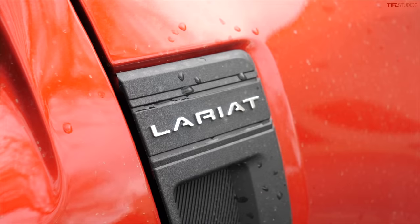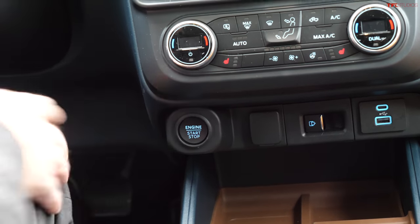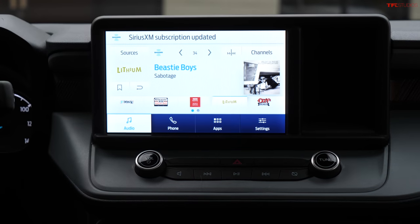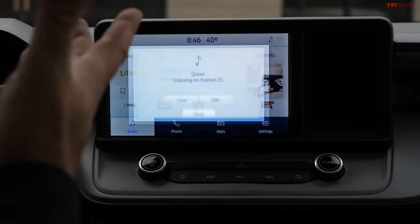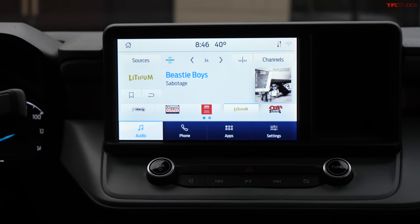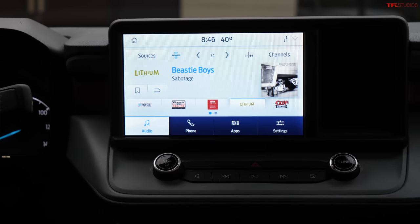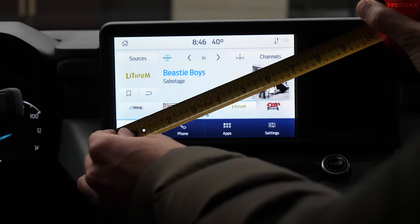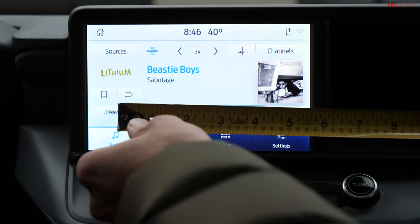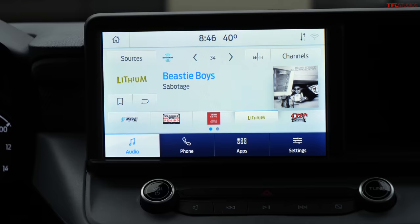This is the Ford Maverick Lariat trim. Let's start with the center infotainment screen. André says the size minimum should be eight inches diagonal, because that's where every truck is going these days. We measure it — it is in fact an eight-inch display, and side to side it's a seven-inch screen. As for positioning, it's a little too upright. Finding the home screen is super simple — it's right on the left.